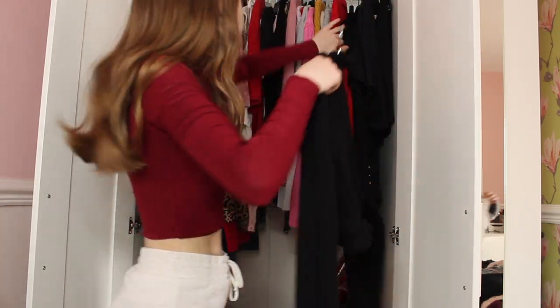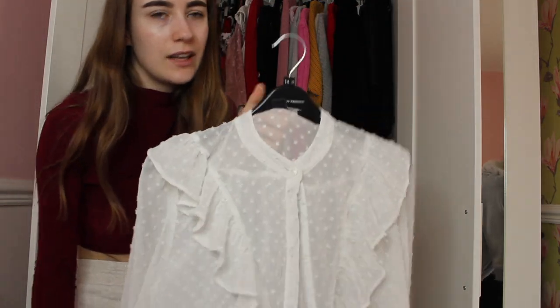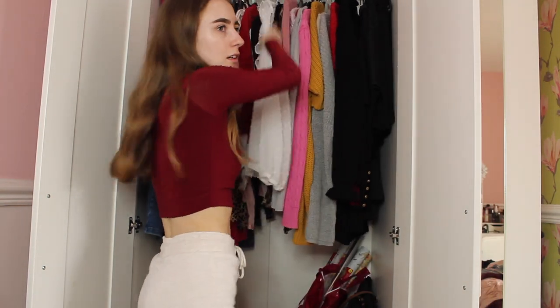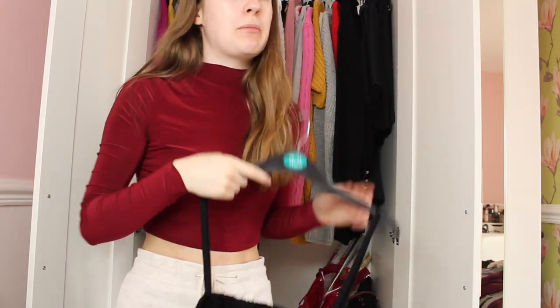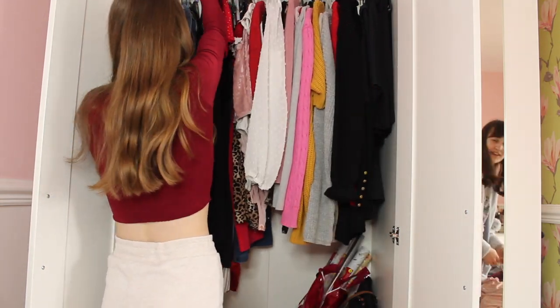This blouse is from Primark and it's so nice - I love it. This dress is also from Primark and it was reduced from 15 pounds to three pounds - what a bargain! She's never worn it but I will wear it.